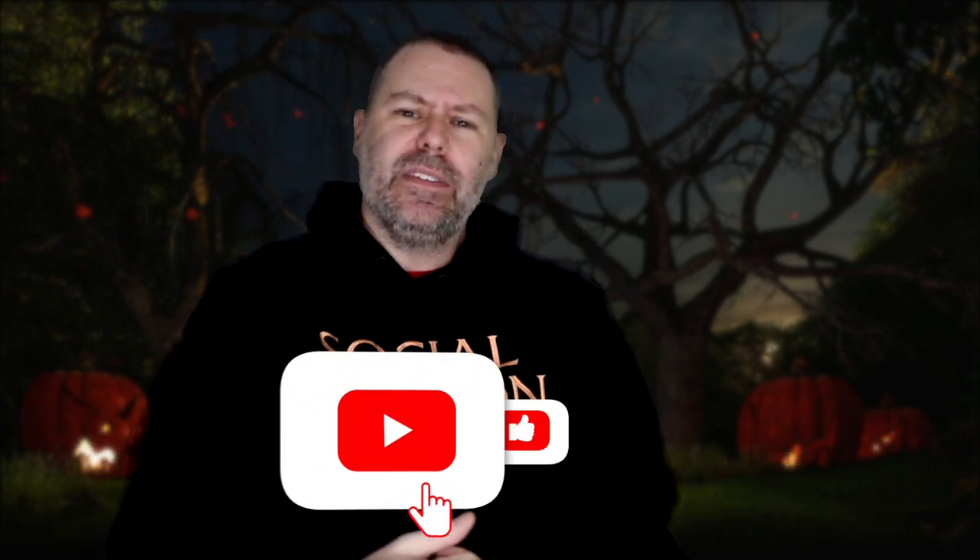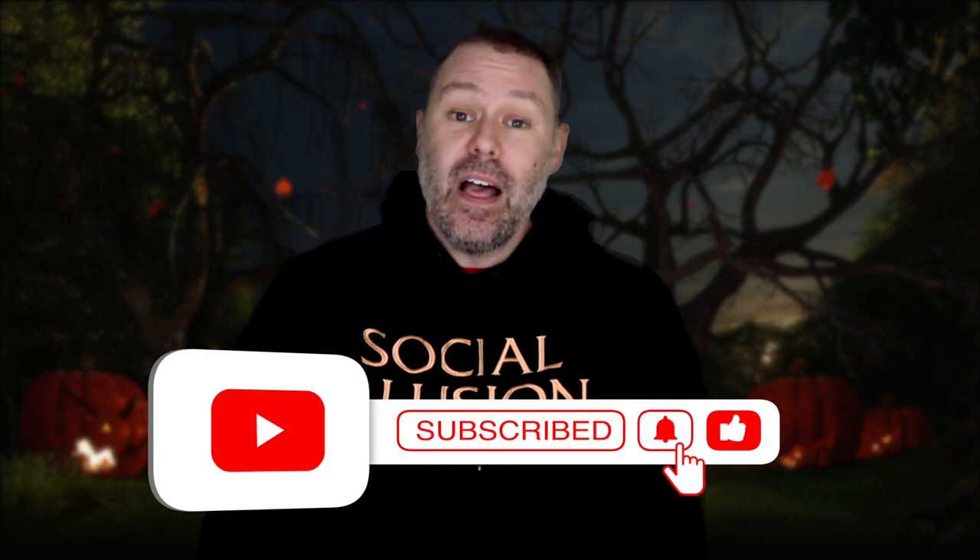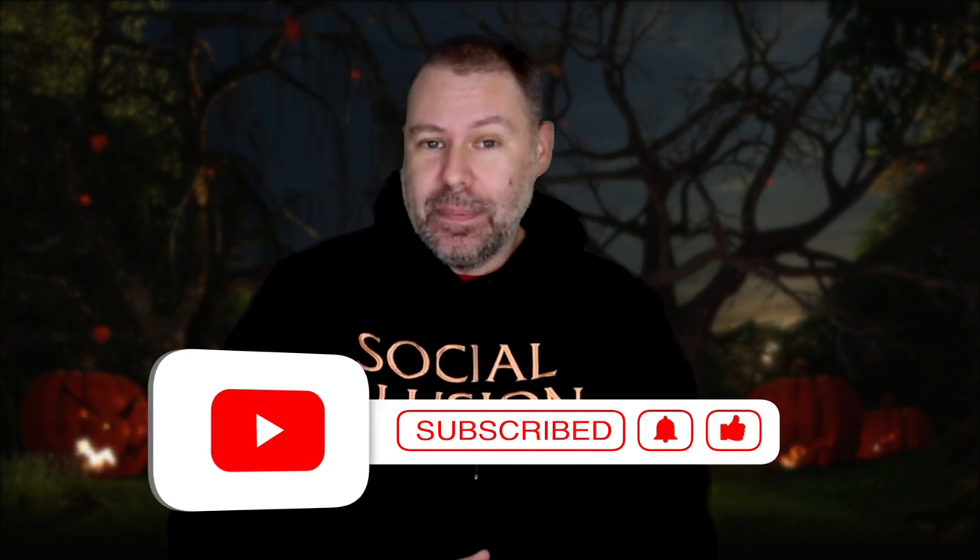Before we get into our top 10 list, don't forget to click the bell below, which shows some love on this video and lets us know you're out there. That way, when brand new magic tricks pop up and those brand new products show up for you, you will see them first. There is some amazing stuff coming out during the holiday season, so make sure you're subscribed to our channel.